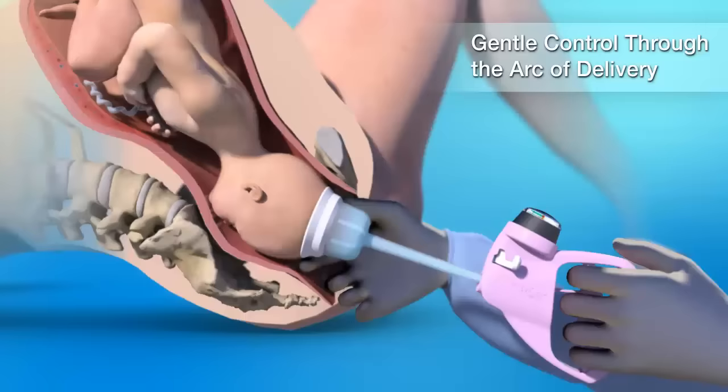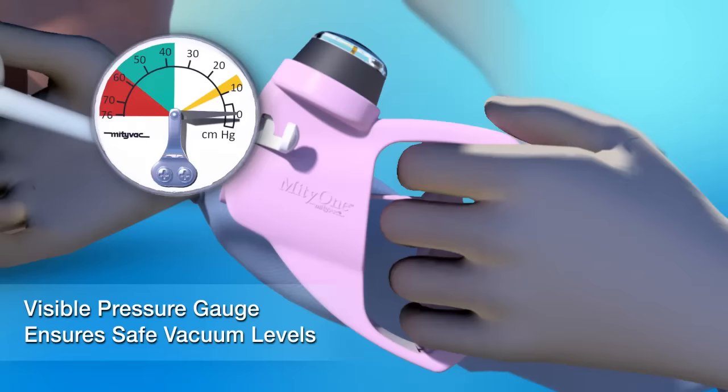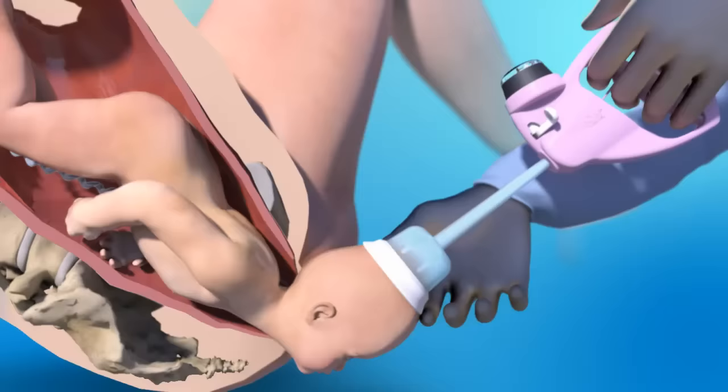Our clearly visible pressure gauge makes it easy to manage safe vacuum levels. Once the baby's head is delivered, release the vacuum to continue delivery as usual.